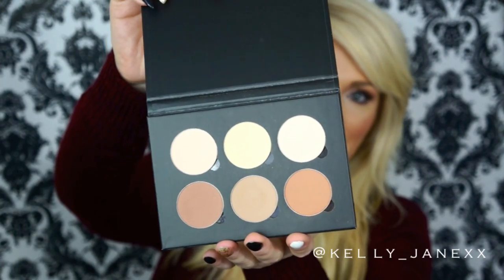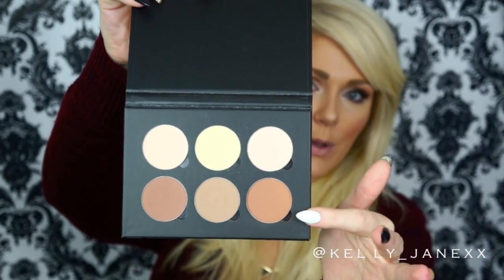So these are the six shades that you get — kind of three highlights and three contours. I have been loving this so far. I've had it for maybe two weeks or so.